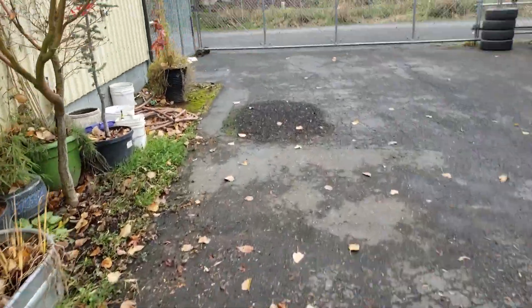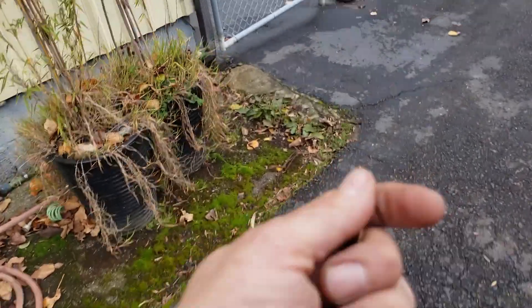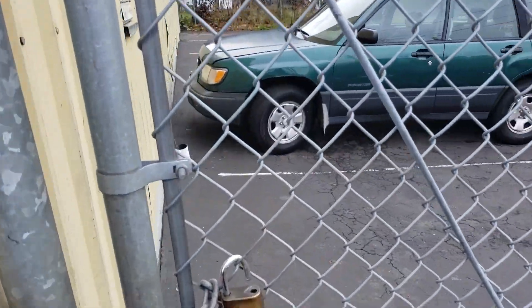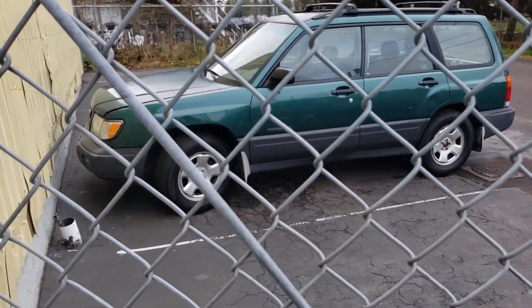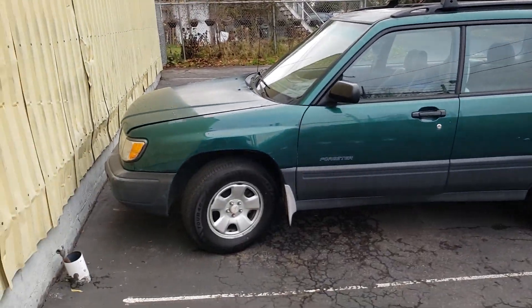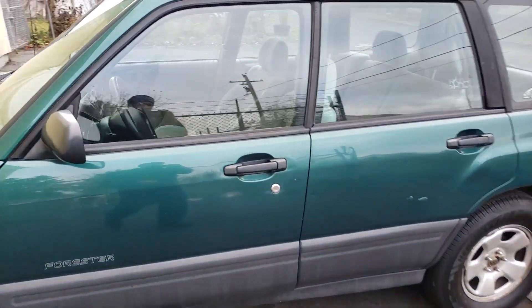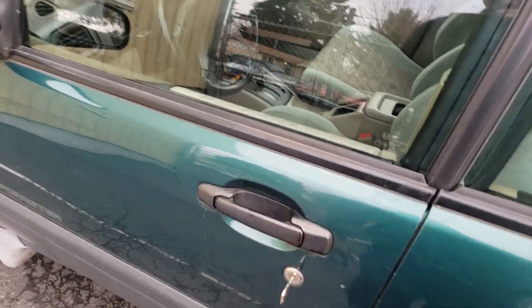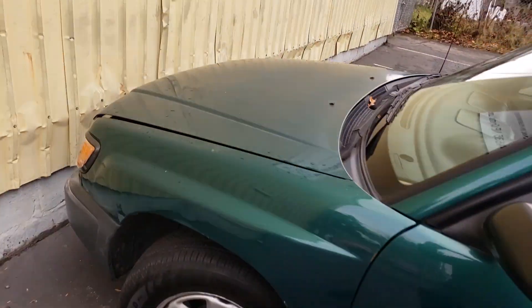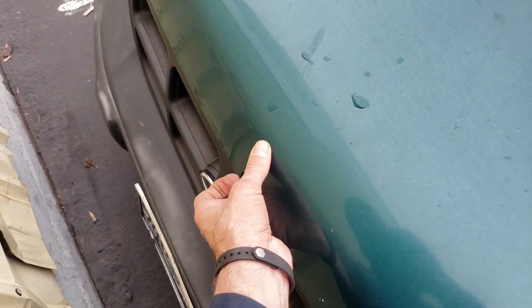Sometimes oil pressure sensors do go bad, other times not so much. It's a longtime customer — it's a Subaru Forester, I think about a '98 or '99. It got towed in with the oil light on, but he had been driving it. He said he was going up a hill and it either stalled or started making a knocking noise. Let's open the hood.